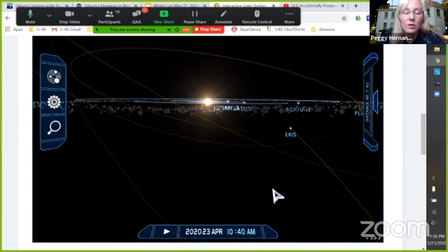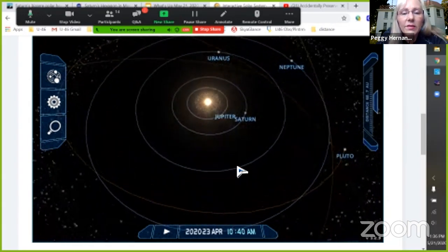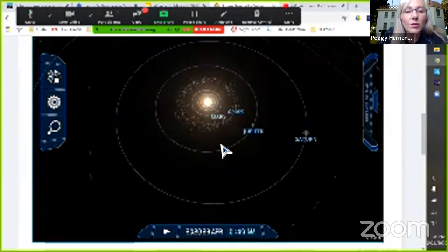If I angle the view down, notice that Jupiter and Saturn are kind of in alignment with the sun — Jupiter, Saturn, and actually Pluto are all three in alignment with the sun. But we're not focusing on Jupiter and Saturn right now; I want to get closer and show you Earth, Mercury, and Venus.